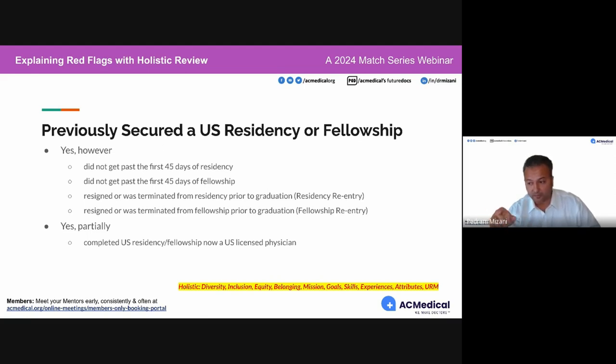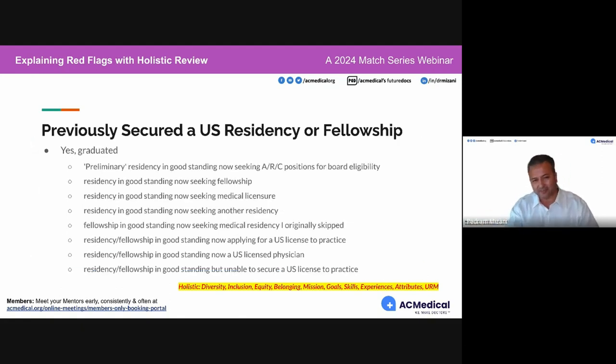If terminated from fellowship before graduation, that's fellowship re-entry. You could also become a licensed physician after partially completing a residency — that's also a red flag because we'd want to know why you didn't complete your full course. There are lots of different variations of having matched into residency and then applying again, so be very mindful.